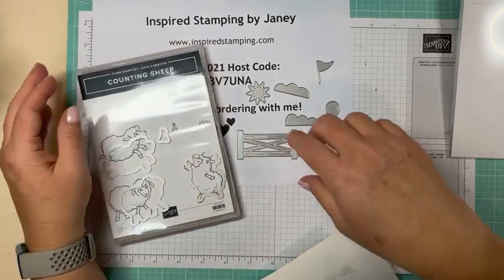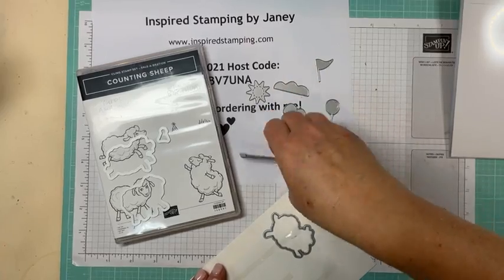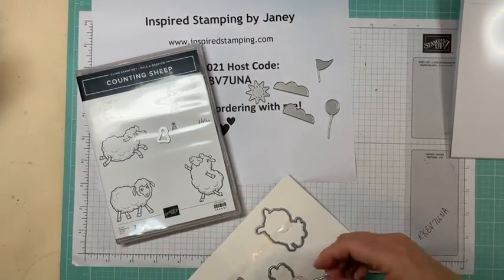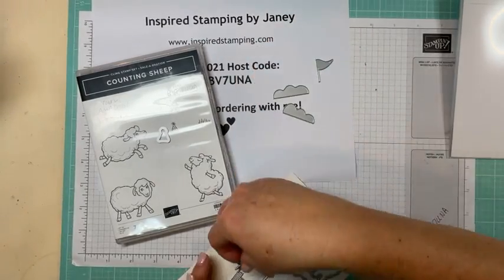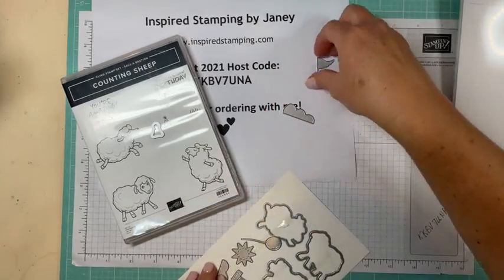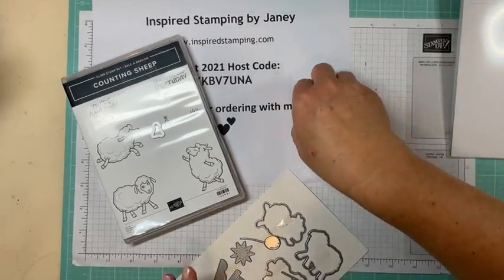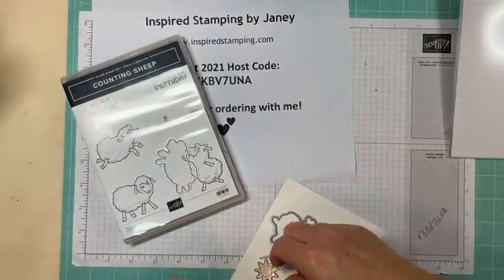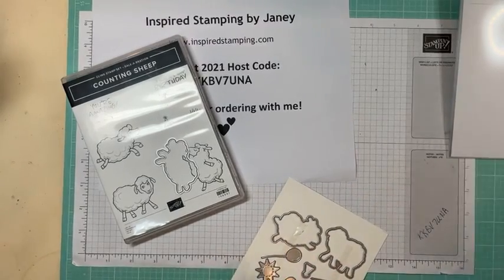No fussy cutting required! So now I'm going to put these back so that I don't lose them on the floor. Once you take them apart like that I have no idea which direction to put them back, but I'll just fit them all in. Okay, since Mr. Disco Sheep is my favorite, we are going to work with him.